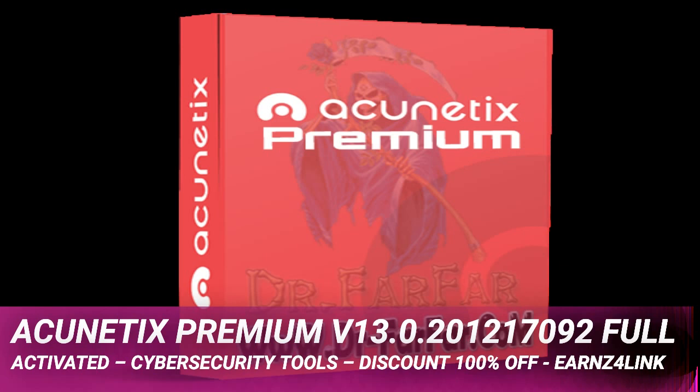Acunetix Premium is a multi-user solution with both horizontal and vertical access rights management. You can control access per target and per function using admin, tester, and auditor roles.